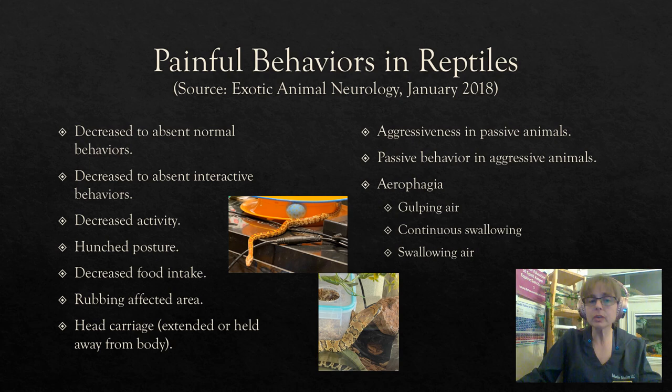Decreased food intake, rubbing an affected area, and head carriage can be indicators of pain — especially if the head is extended or held away from the body. Aggressiveness in passive animals, or passive behavior in aggressive animals — if the animal is behaving in a manner that's unusual and abnormal for them, that can indicate some type of pain. Aerophagia, which is gulping or swallowing air, or if it appears the reptile is continuously swallowing, can also be an indicator of pain.